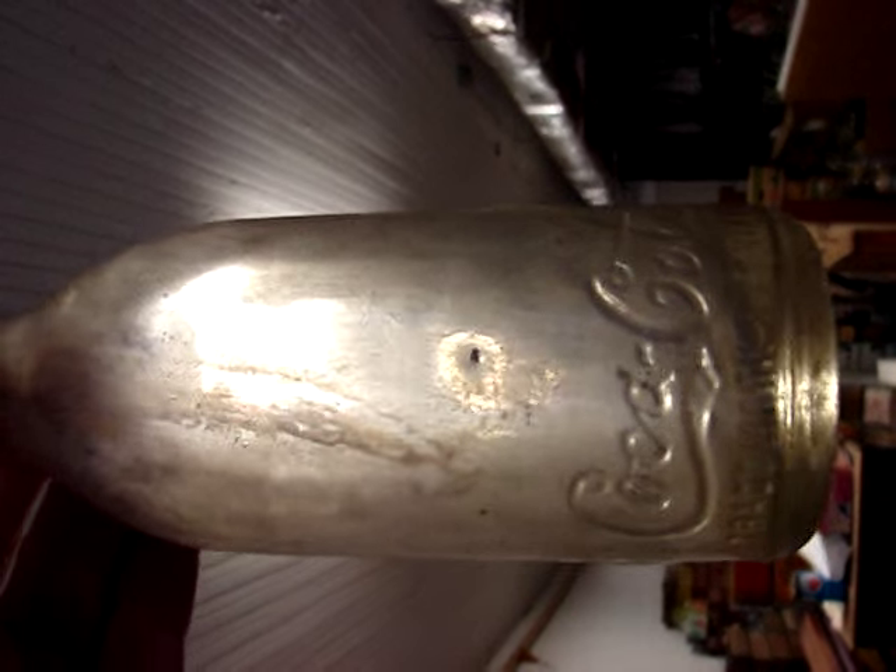And another straight-sided Coke. This one's a pretty common one — probably paid $15 to $20 for this one. And another straight Coke from the common city of Rome, Georgia. It's got a bit of a lip chip. I paid $5 for that one.